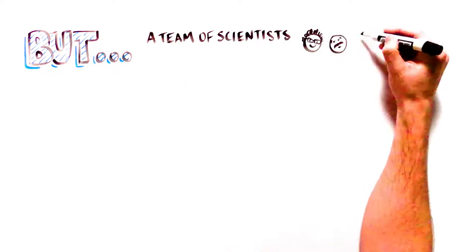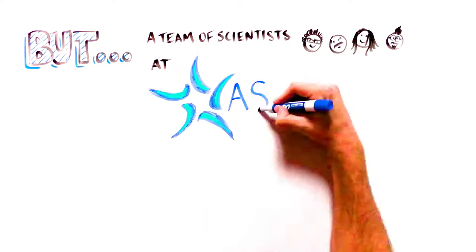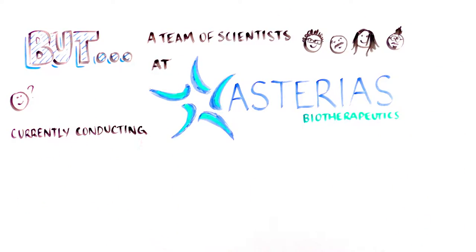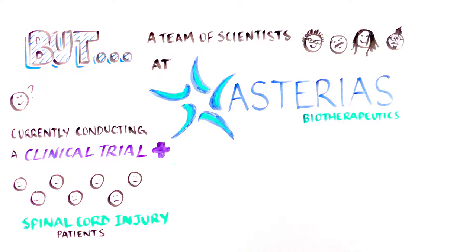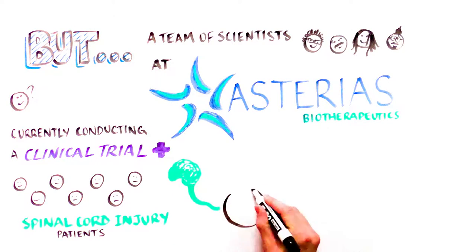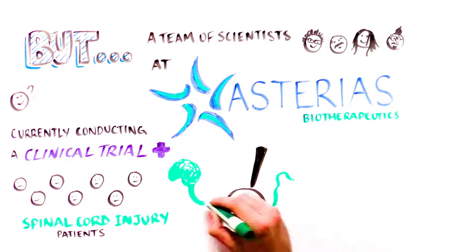A team of scientists and clinicians at Asteria's Biotherapeutics is currently conducting a clinical trial in patients with spinal cord injuries, with the goal of restoring some of the lost motor function and sensation, and as a result, improving the quality of life of these patients.